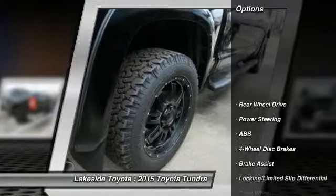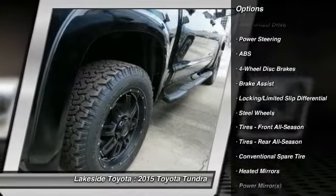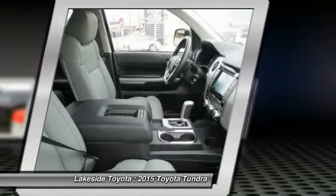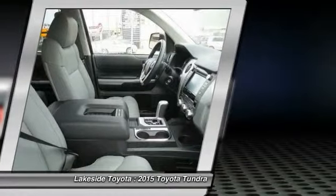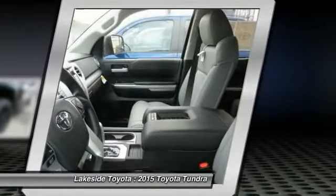Here are some of this vehicle's great options: anti-lock braking system, stability control, traction control, air conditioning, power steering, adjustable steering wheel, driver airbag, cruise control, keyless entry, four-wheel disc brakes. This beauty is sure to make you the talk of the neighborhood.